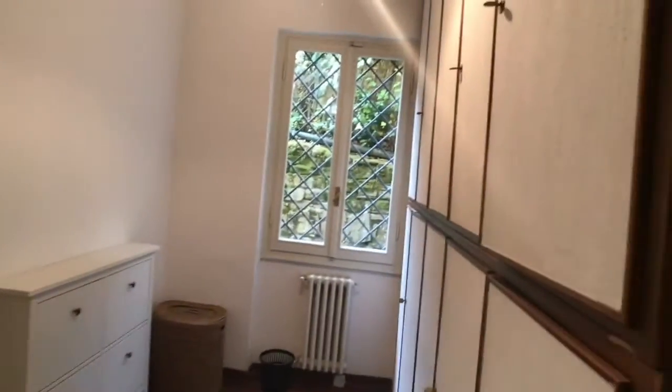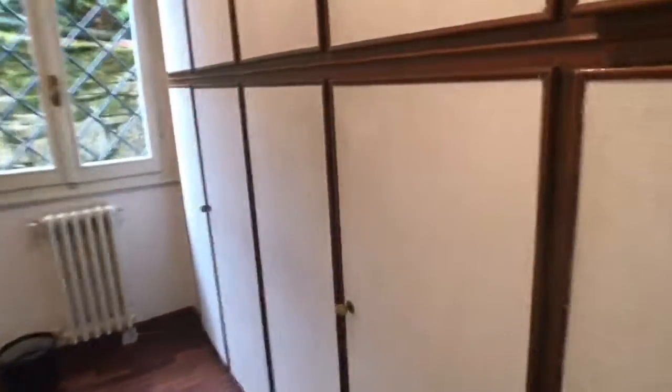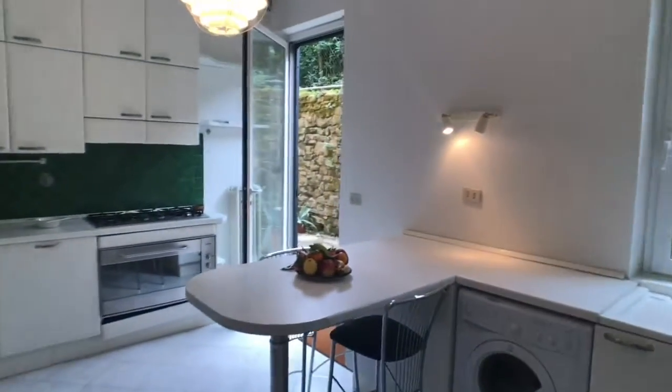This is another room for storage with a very big wardrobe. And here we have the kitchen — it's fully equipped.